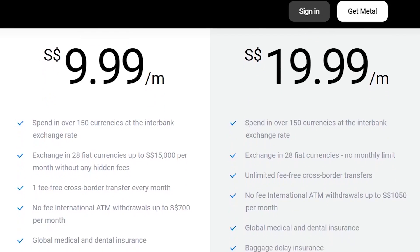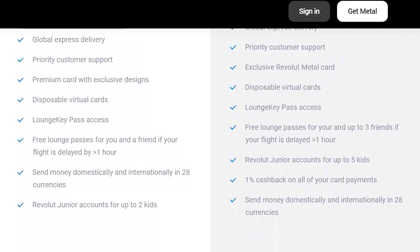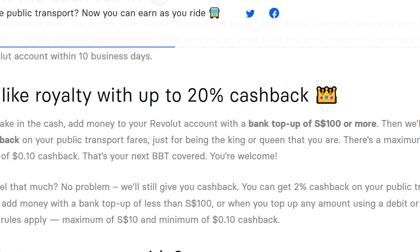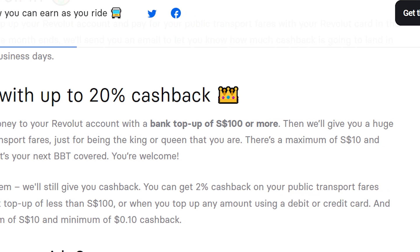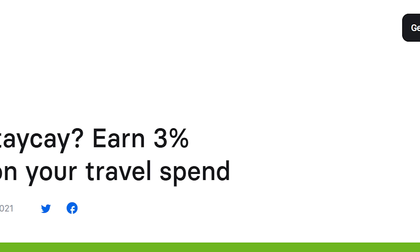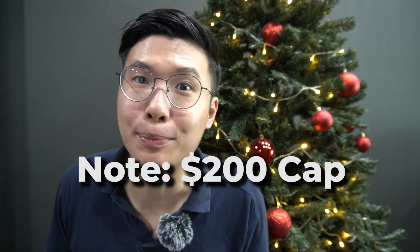Aesthetics aside, there are some really practical reasons why I love using the Revolut card. Number one, if you use Revolut Black, you get 1% cashback in any currency spent. Additionally, I've been getting about 20% public transport cashback capped at $10 since June till around December this year — I hope they extend it.